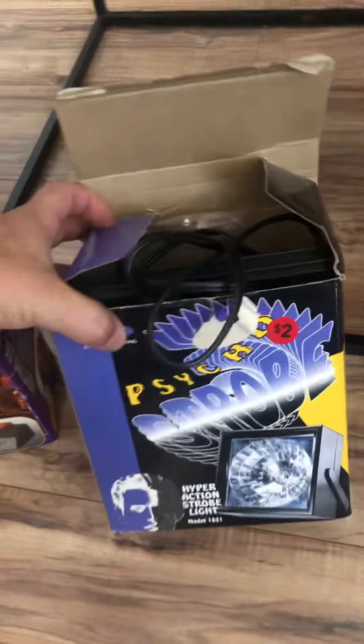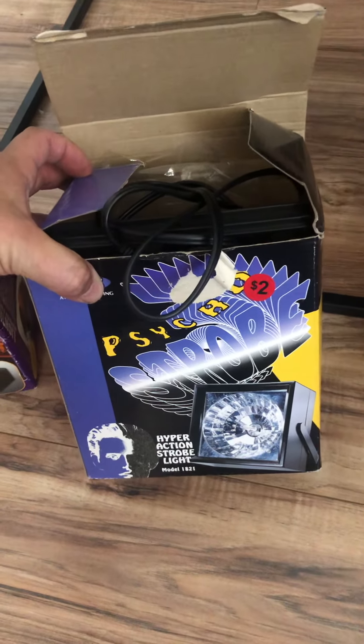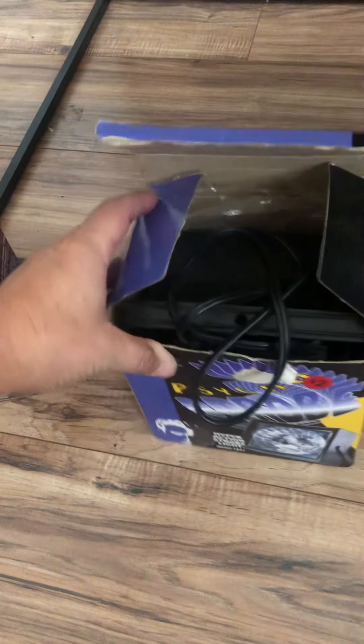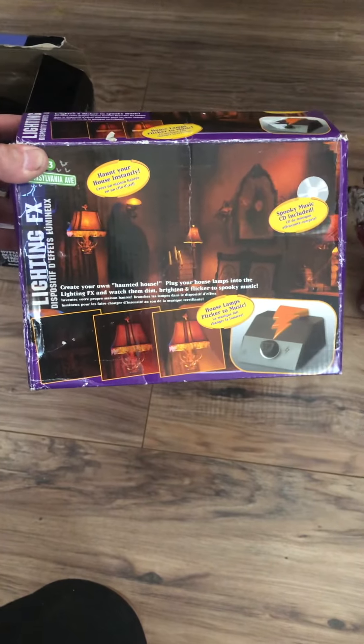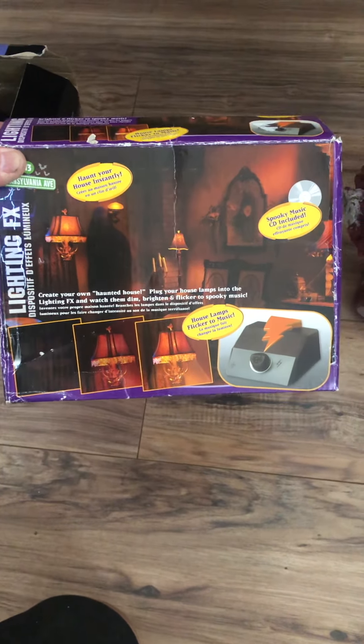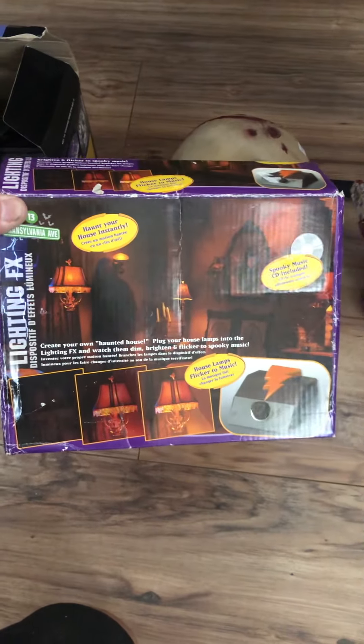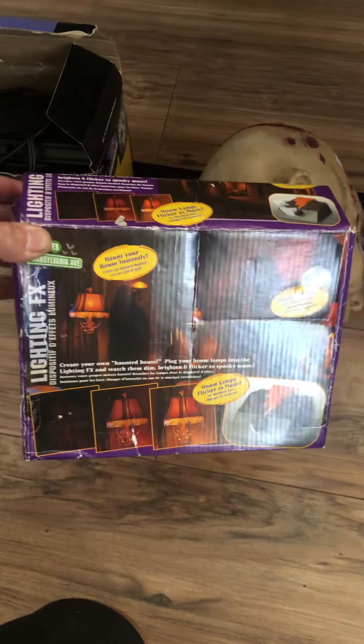I also got another strobe — two bucks, you can't beat that. Nothing special there, just another strobe light for the haunt. And then this guy here: you can plug a lamp or something into it and control the flickering of that item. Pretty cool — I think this was four bucks, so again, not bad.